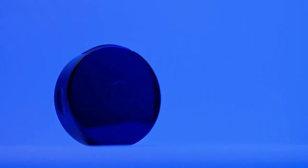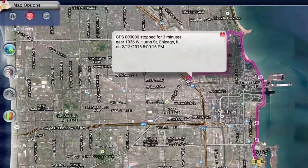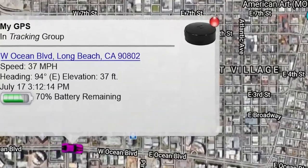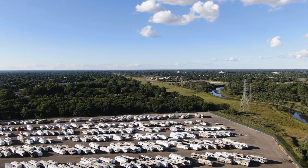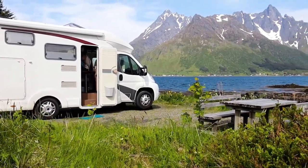GPS trackers for RVs allow you to monitor everywhere your recreational vehicles or travel trailers go, how long they were parked at each location, and how fast they travel. This gives RV owners or rental companies the ability to know that recreational vehicles are safe at all times.